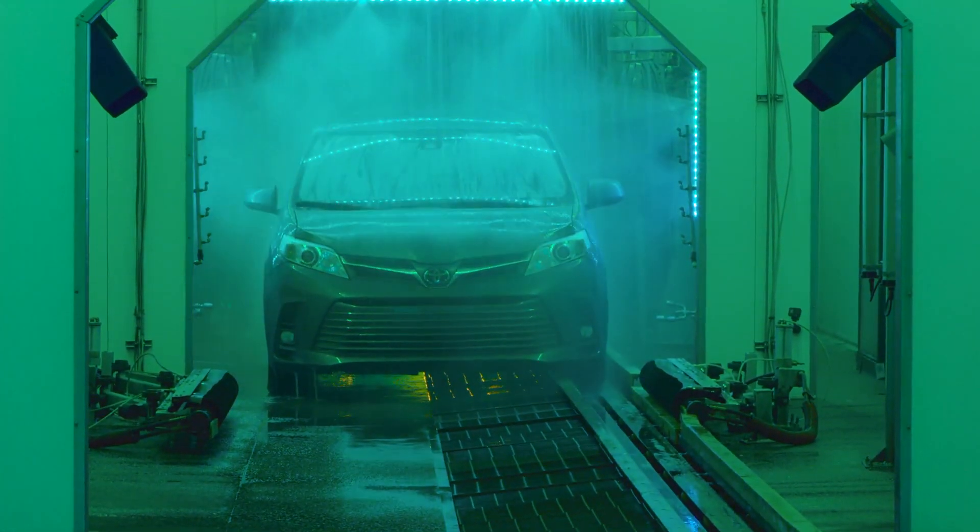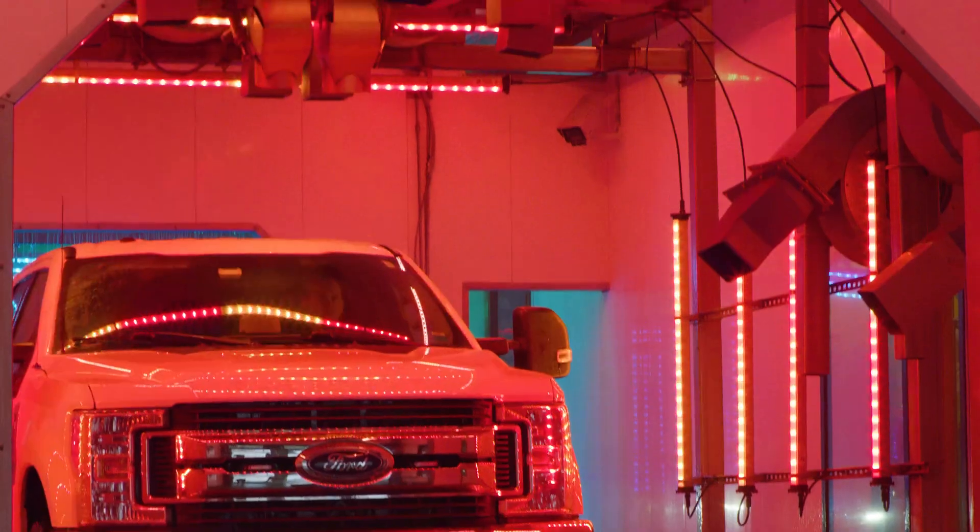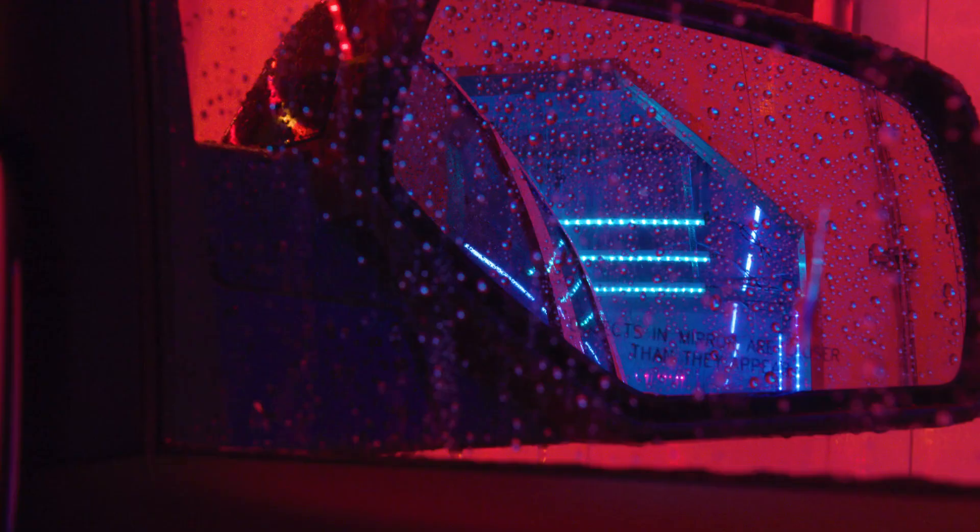This system is the culmination of two years of hard work by our team, and we have over ten years of experience in the car wash lighting space. This new system is all about the customer experience, but it was built from the ground up with the car wash operator in mind.